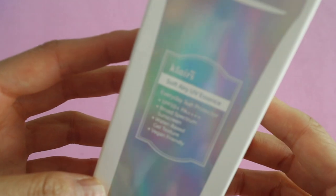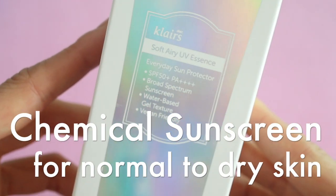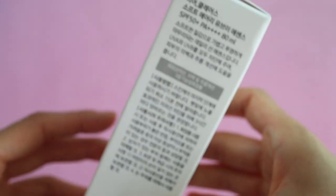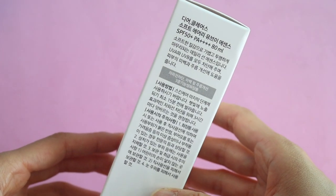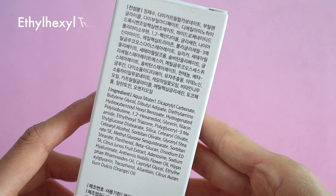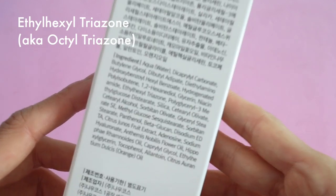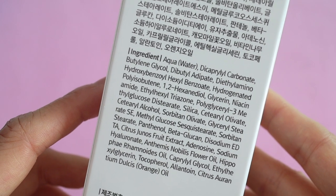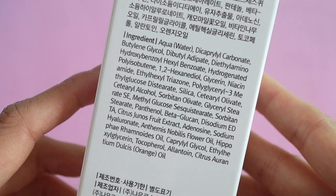The Klairs Soft Airy UV Essence with SPF 50 PA++++. This is a chemical sunscreen with an active ingredient of ethylhexyl triazone, which has been approved for use in the EU, which has really strict guidelines. It has not yet been reviewed by the FDA.